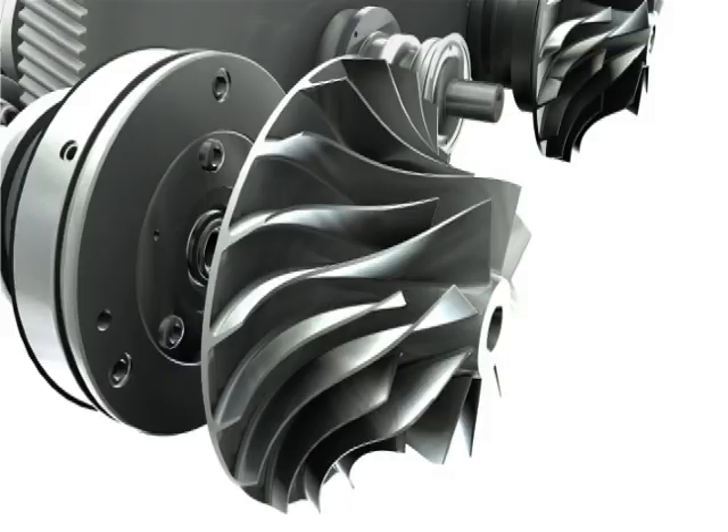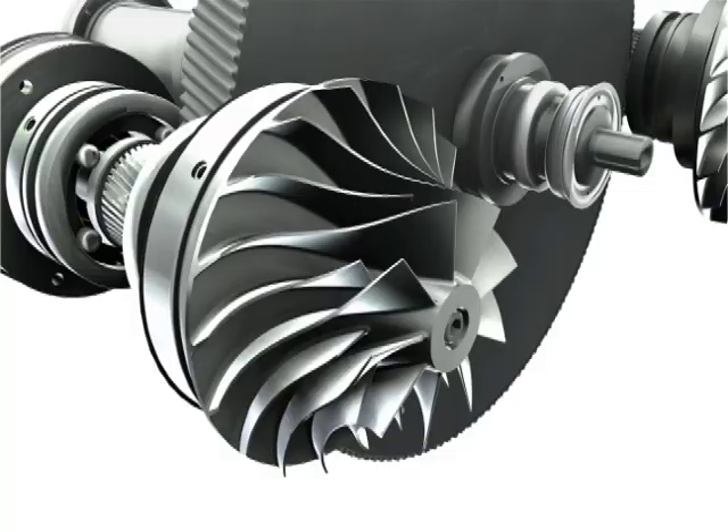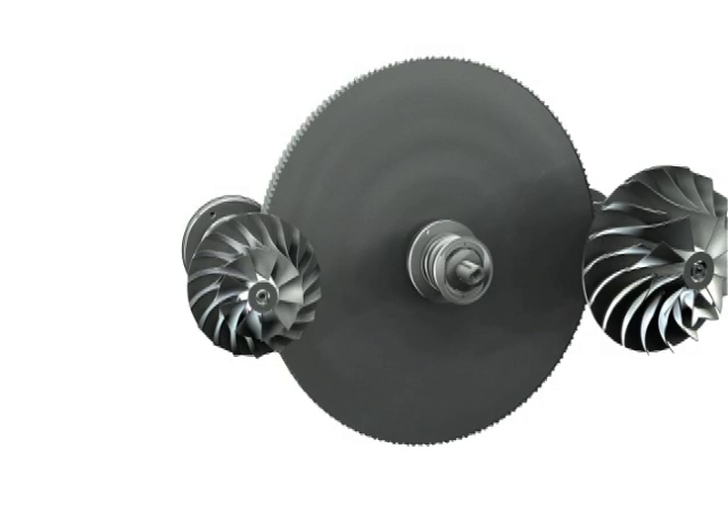Our signature backward-leaning impellers help maximize the efficiency and turndown of the C1000. Designed with leading-edge software and precision crafted from high-grade stainless steel, the C1000 impellers are built to withstand even the harshest environments.